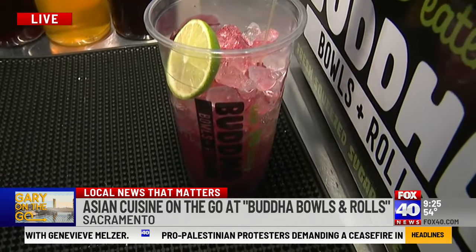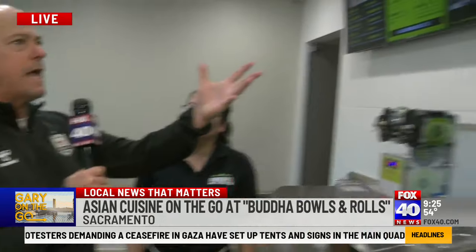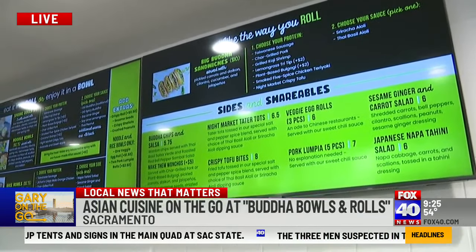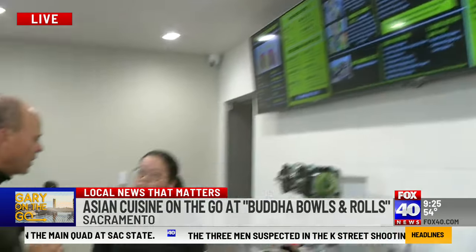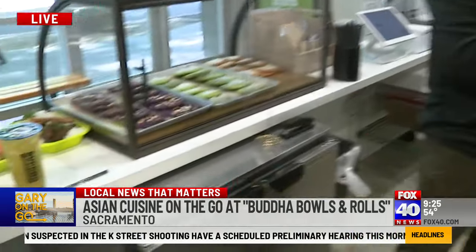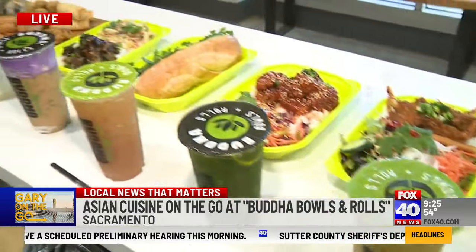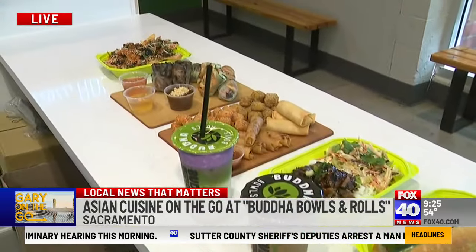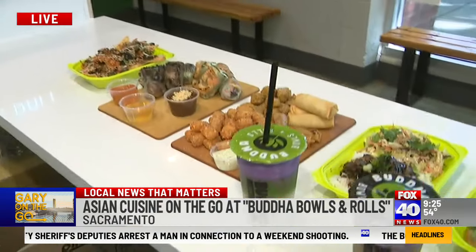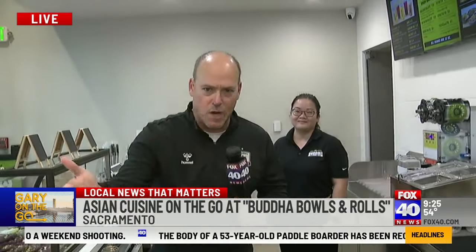Obviously super popular drinks here, and the idea is fantastic. The menu is amazing — there's so much on it. It's been great business so far. People are loving us for lunch, for dinner, and if you're ready for a snack midday, we've got plenty of options. We are open Monday through Saturday, 11 to 8 p.m.